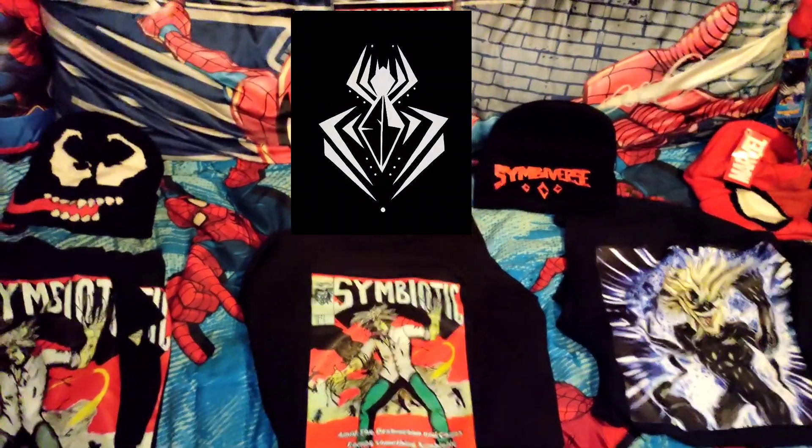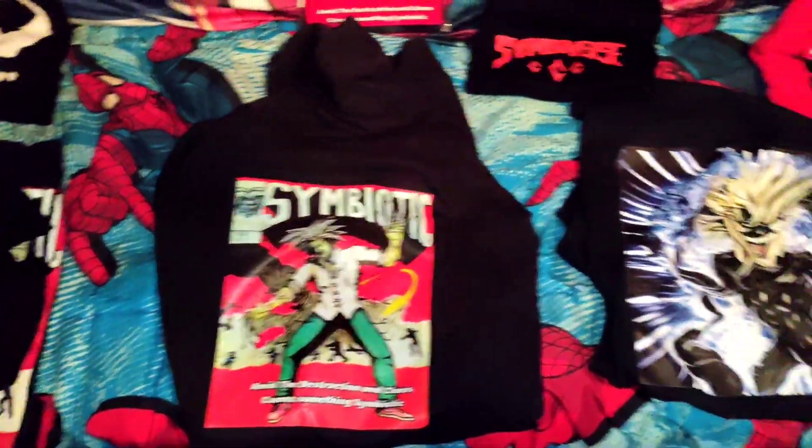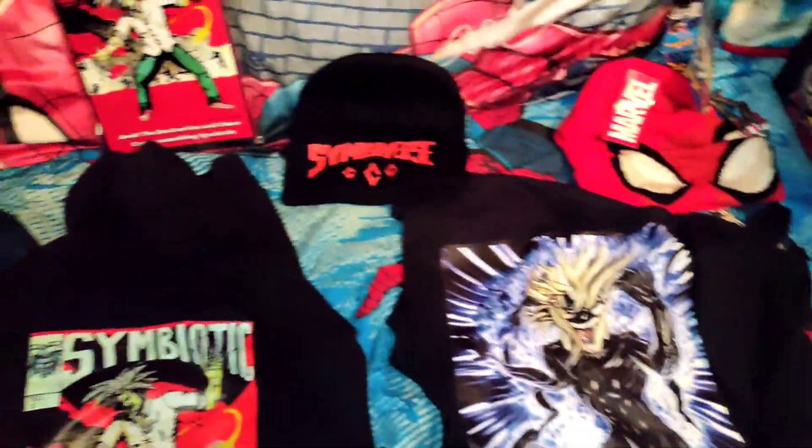Greetings from the Spider's Lair. Check it out everyone — we're showing off our Symbiotic gear. Symbiotic Book 1: The Book of Einstein gear.